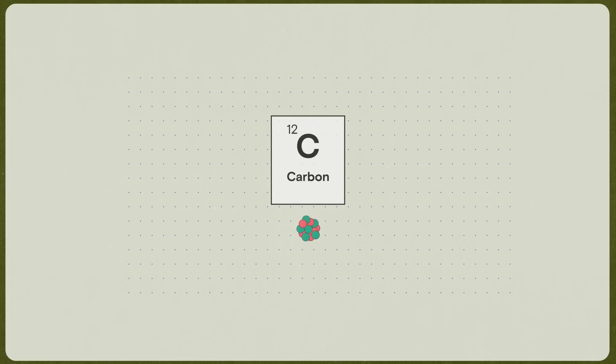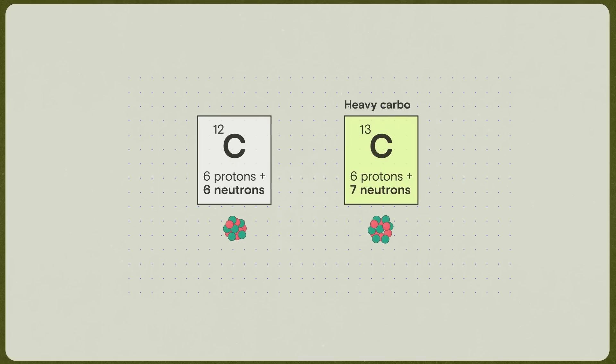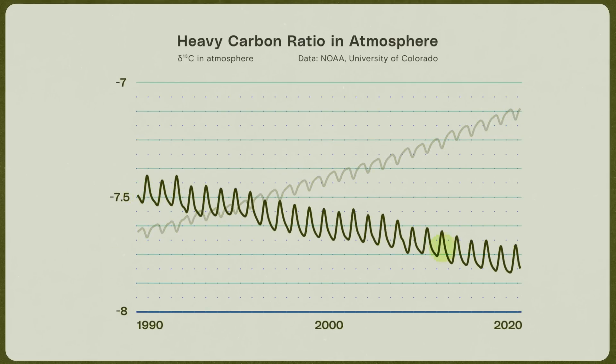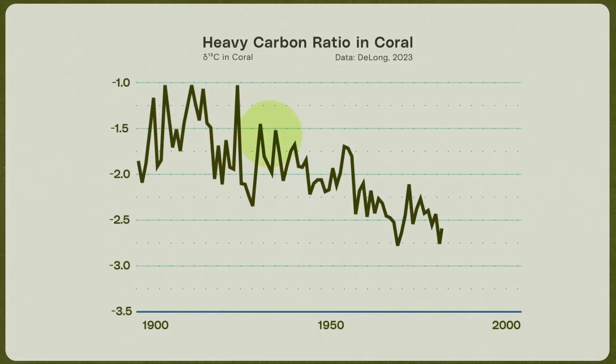Carbon atoms aren't all exactly the same — they actually come in a few different weights. This one is called heavy carbon, and this one is called light carbon. This is useful because plants prefer the light carbon, so inside of a plant the carbon is a little bit lighter than, say, inside of a volcano. Fossil fuels come from ancient plants, which are full of light carbon. As fossil fuel emissions continue to rise, you can literally see the carbon in our atmosphere getting lighter — and you can see this trend playing out inside of the corals. The carbon in the coral slowly gets lighter as the world burns more fossil fuels.